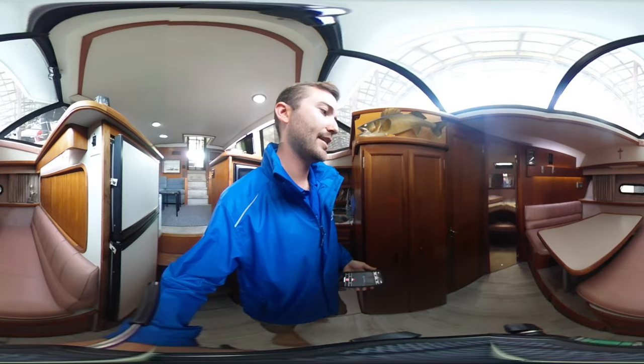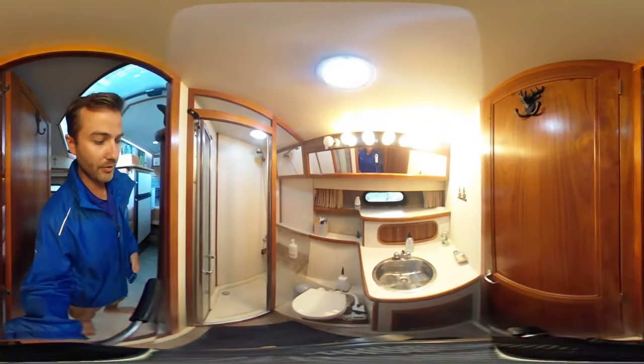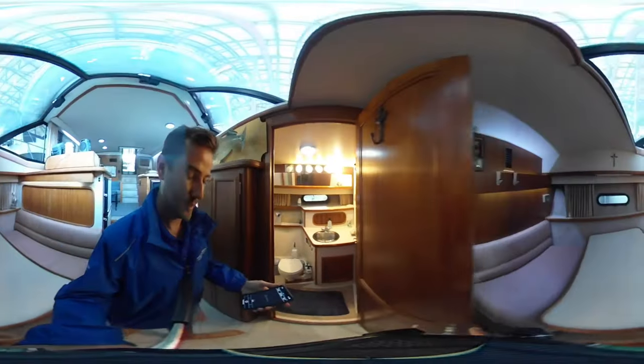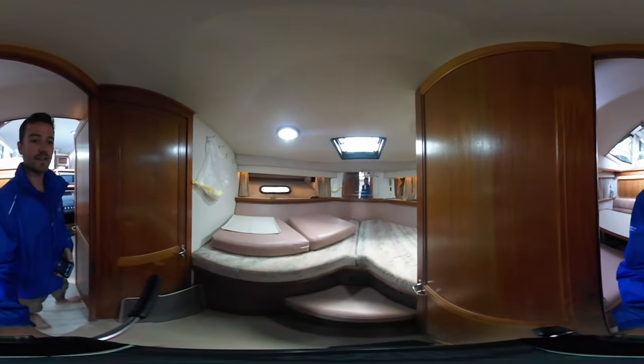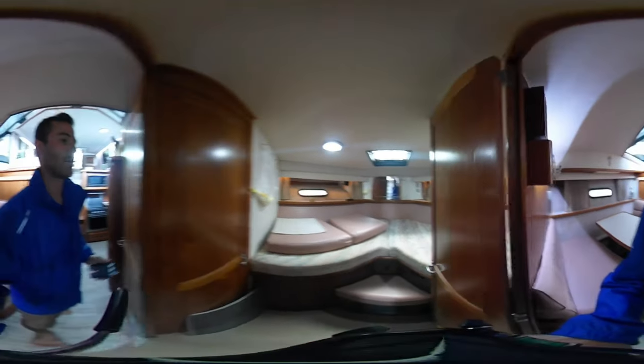A nice four-seat dinette here. You've got the day head as well with another manual flush toilet and large stand-up shower with bench seat. And then going into the forward V-berth, sleeping sideways on either side - this is another double berth option as well.